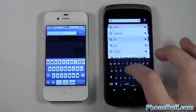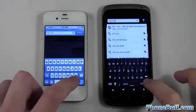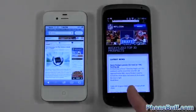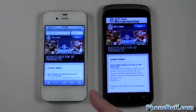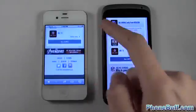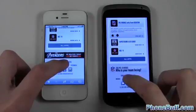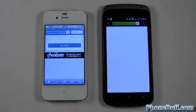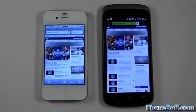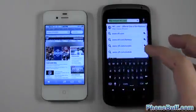We'll go to NFL.com on both devices and tap go at the same time: one, two, three. The One S has a lead on the iPhone 4S and it's done loading — now the iPhone 4S is done. The winner of this browser test is the HTC One S. Let's also tap desktop at the same time to see the full version of the site: one, two, three. The iPhone 4S actually finished before the One S in the desktop view.